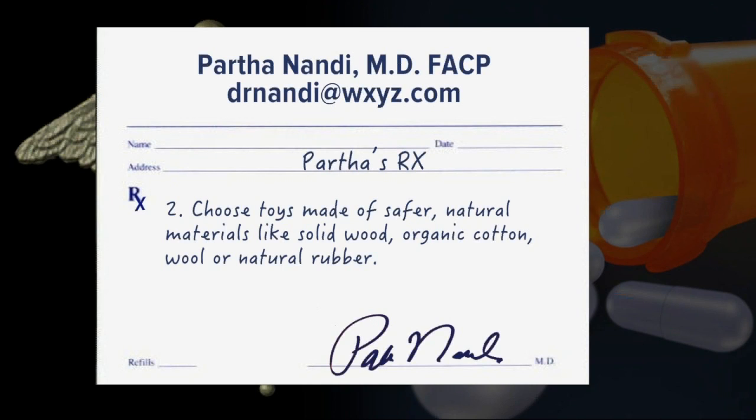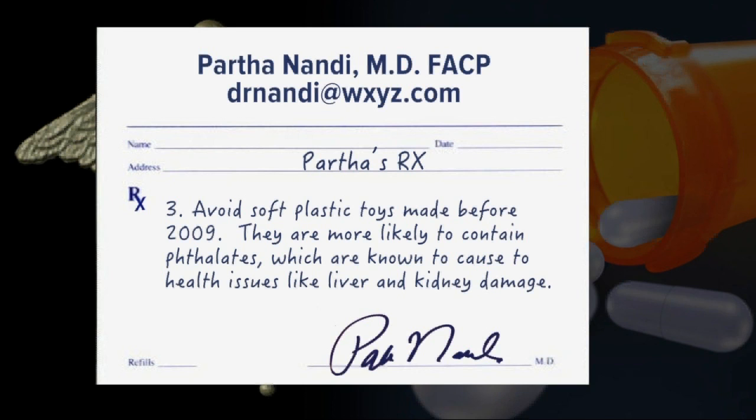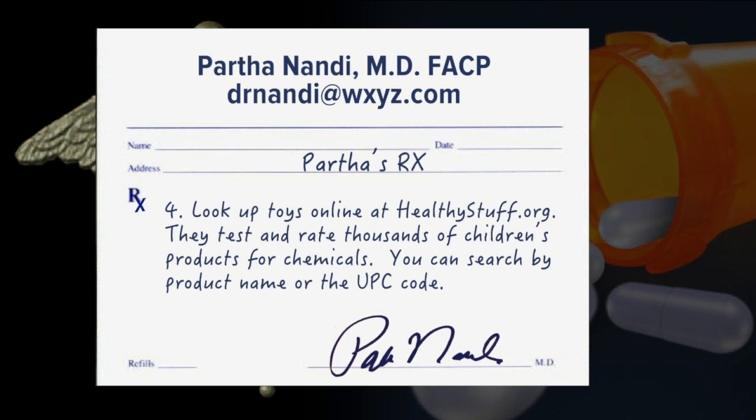Number two: toys that are safer use natural materials like solid wood, organic cotton, wool, or natural rubber. Also, avoid soft plastic toys made before 2009 — they're more likely to contain phthalates, which are known to cause health issues like liver and kidney damage. And finally, look up toys online at healthystuff.org. They test and rate thousands of children's products for chemicals — you can search by product name or UPC code.